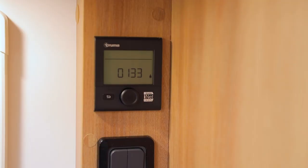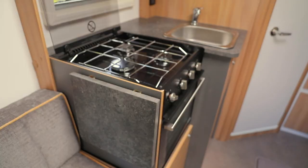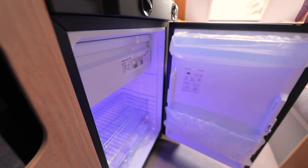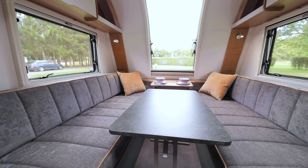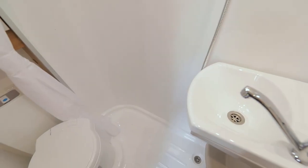Dual fuel heating is courtesy of Truma's combi heater. The compact kitchen comes with a three-burner hob, combined oven and grill, and a fold-up extension that extends the workspace. There's a 103-litre fridge freezer across the galley next to the entry door and a full wardrobe against the rear wall. The freestanding table for the lounge stashes next to that entry door.